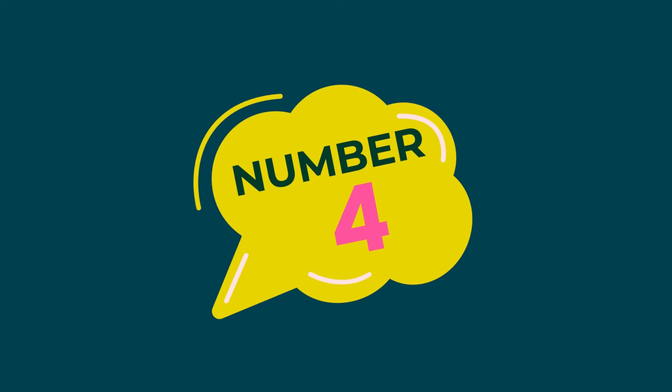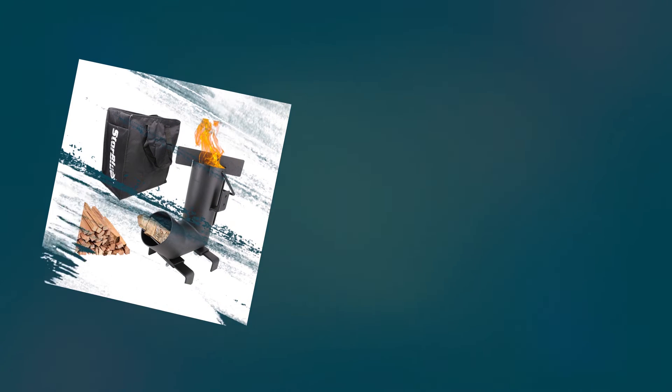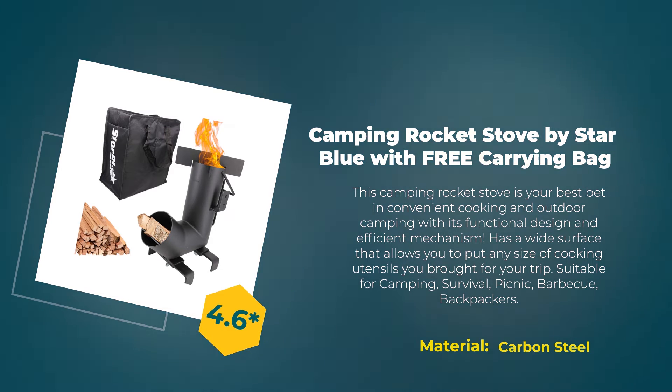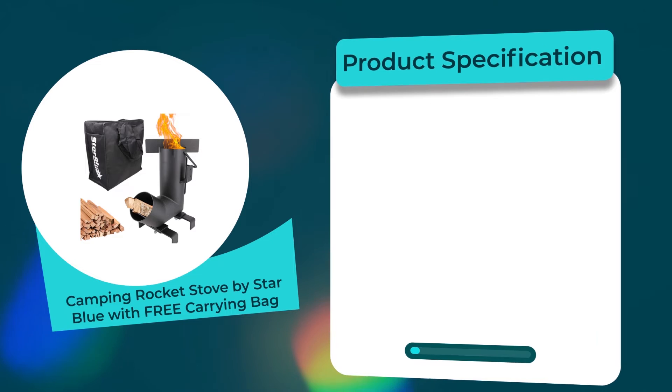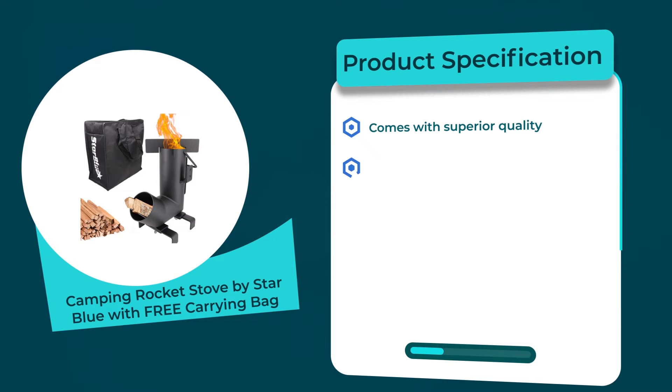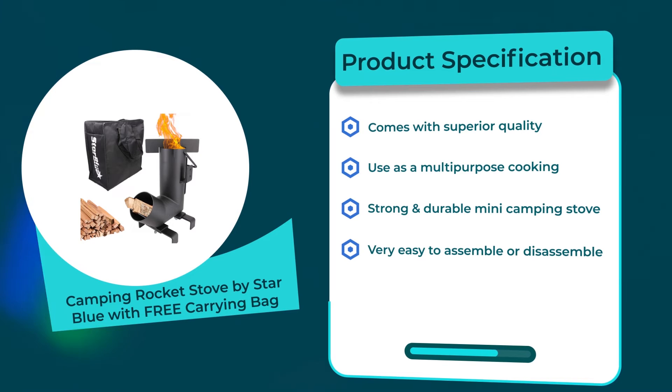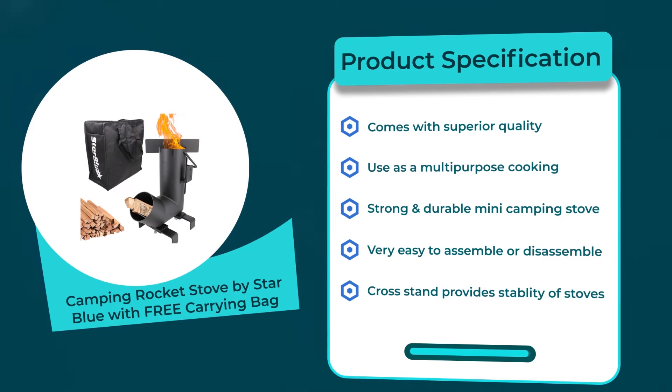Number 4: Camping Rocket Stove by Star Blue with free carrying bag. 4.6 rating out of 5. Material: carbon steel. Product specifications: comes with superior quality; use as a multi-purpose cooking stove; strong and durable mini camping stove; very easy to assemble or disassemble; cross stand provides stability of the stove.